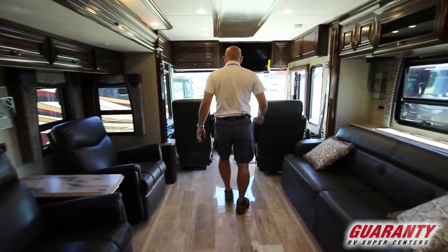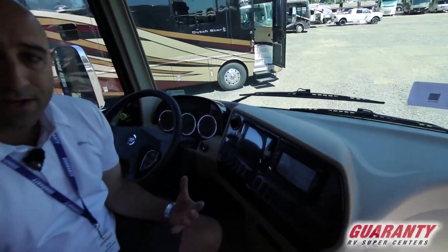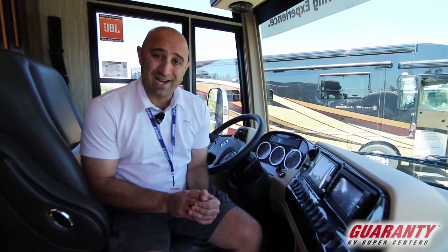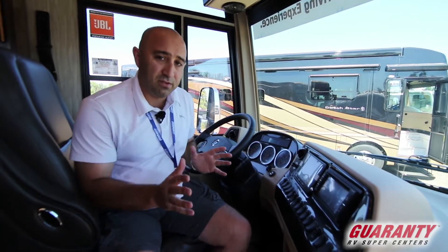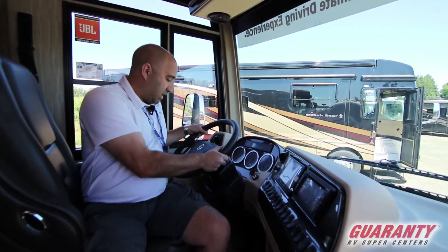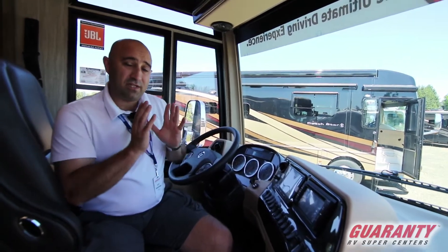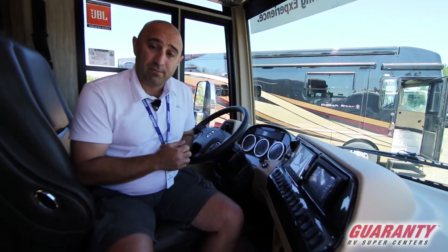Moving out into the cockpit area, this coach features a Rand McNally GPS system on board and a Freightliner chassis with 450 horsepower, an 8.9 liter Cummins engine, 1,250 foot-pounds of torque, and 15,000 pounds of towing capacity. The biggest feature in the Newmar cockpit is Comfort Drive — an electronic assist to the power steering that makes steering very easy and self-centering, taking away that white-knuckle ride. Give me a call if you'd like a detailed presentation for you and your family.